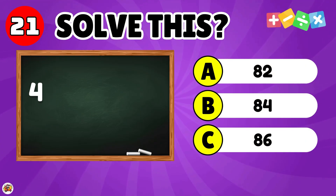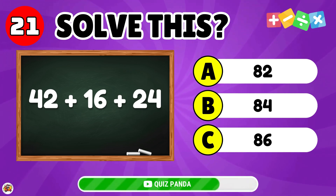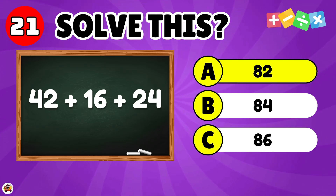What is 42 plus 16 plus 24? The answer is 82.